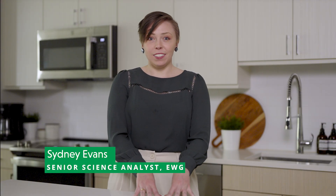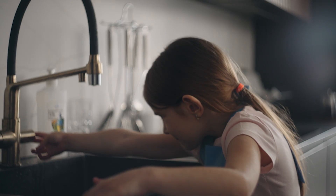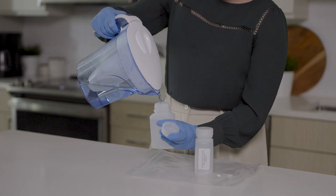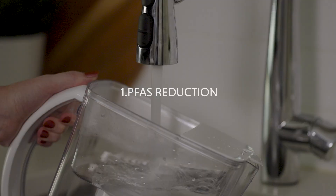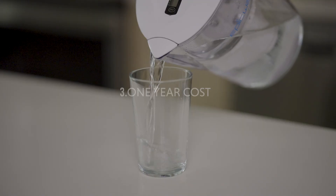EWG tested water filters, and over time tiny exposures to forever chemicals can potentially cause major harm. We tested 10 different filters in real homes using real water and compared them using three criteria: how well do they actually filter out PFAS, what's the life of the filter, and how much is it going to cost you in the course of the year.